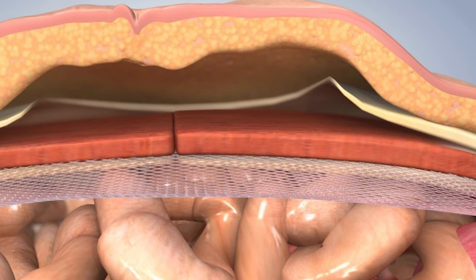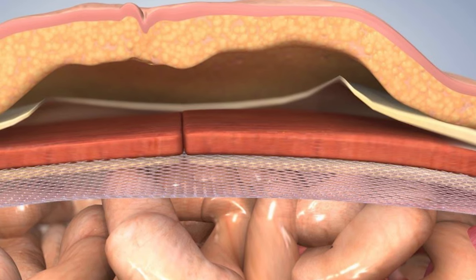Much more rarely, five or ten years following a hernia operation, a patient can come with a small pus discharge or fluid discharge through the scar of the previous surgery. That may be because the hernia has recurred and eroded into the mesh, and the intestines may have given way, giving rise to pus or fluid discharge through the previous scar.